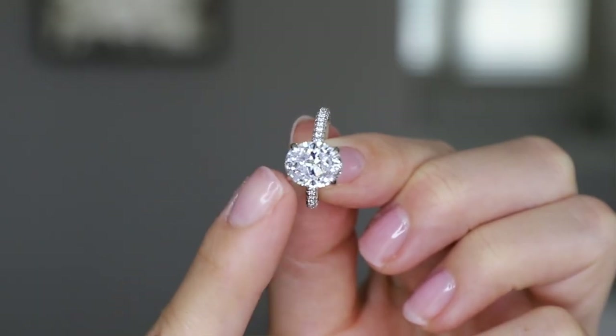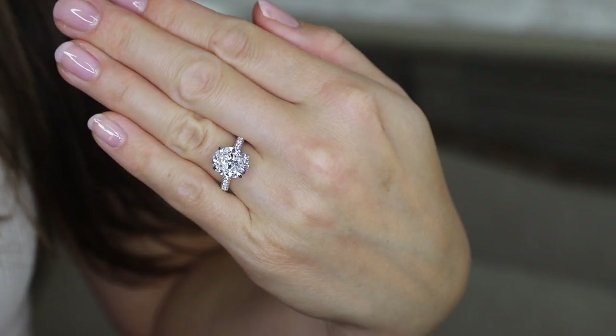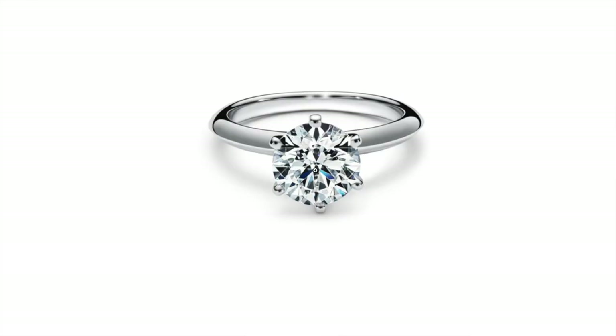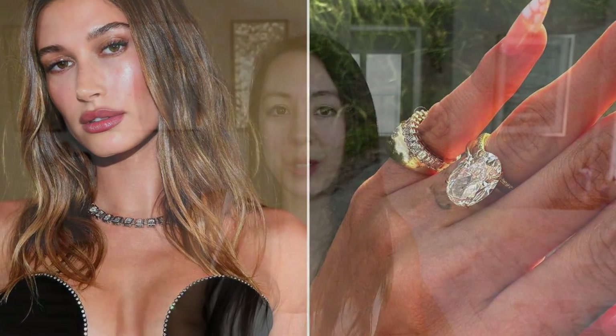When it comes to engagement ring shopping, there are so many options, it's hard to know even where to start. When I think of some of the most iconic engagement ring styles, I first think of the Tiffany Solitaire with a six prong setting — so many rings have been modeled after that style. Also what's really popular is Hailey Bieber's oval engagement ring. It is so simple and stunning, and of course the size she got is at least six figures.